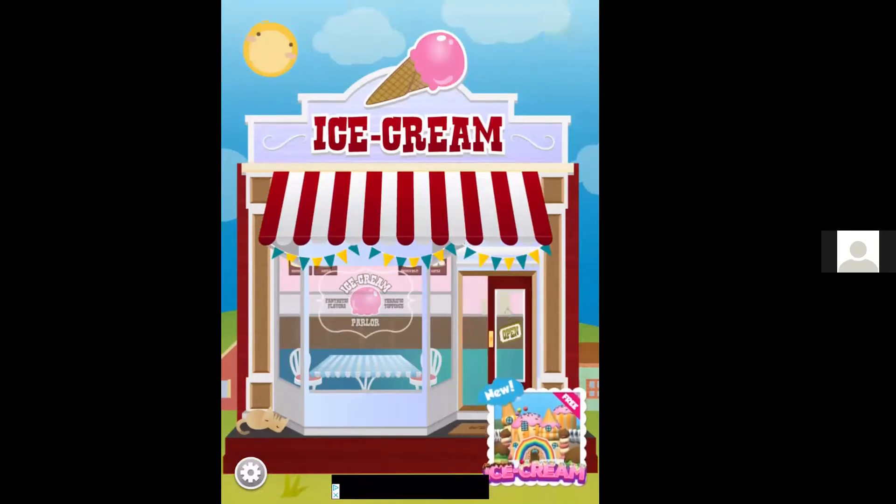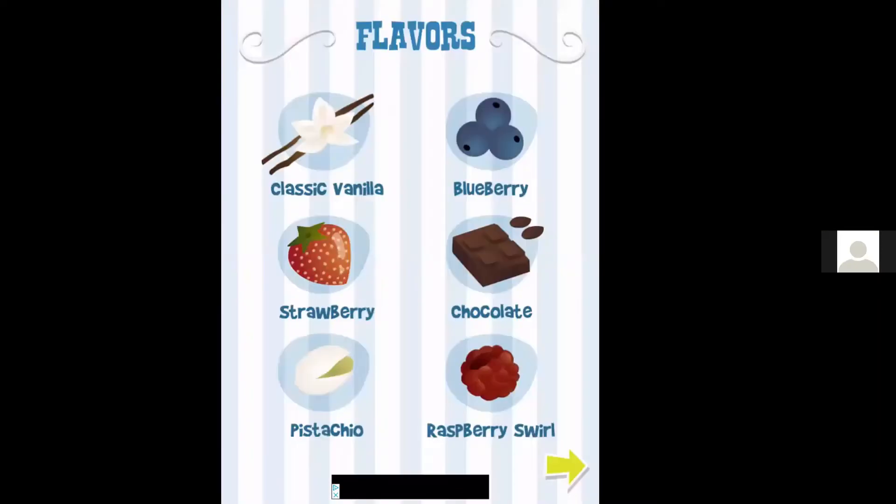Tap on the ice cream door to open up and you get these visual cues of the tops wiggling to let you know that we need to do something — we need to add some flavors. There are six options, so you have lots of choices, but you only get to pick your six favorites.